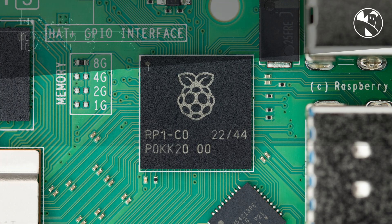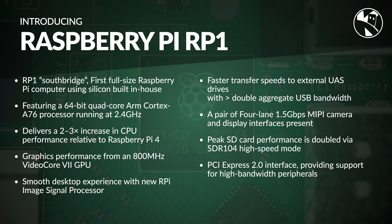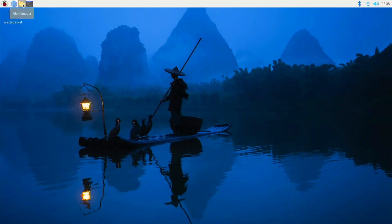The Raspberry Pi 5 is the first full-size Raspberry Pi to feature the new RP1 Southbridge processor. There is also the brand new VidCore 7 GPU running at 800 MHz. Combined with the brand new Wi-Fi interface, the desktop experience is buttery smooth.